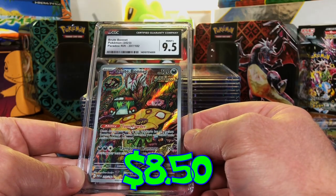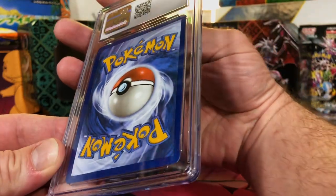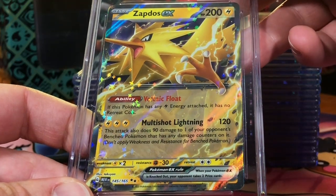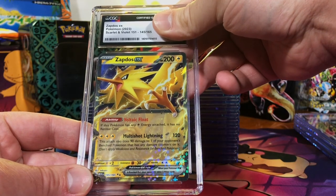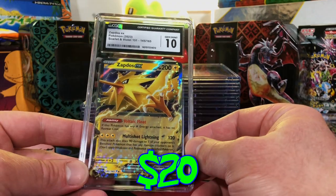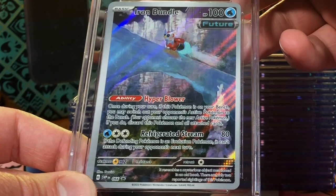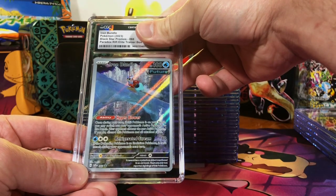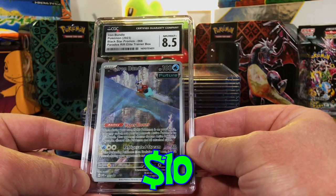9.5 Mint Plus — we'll take that for sure. A little bit of edge wear, very minor though. Scarlet and Violet 151 Zapdos EX — I'm gonna go a nine. I'll definitely take a Gem Mint 10! The Iron Bundle promo from the Paradox Rift ETB — I'm gonna go with a nine. Eight and a half, really? We'll take it.